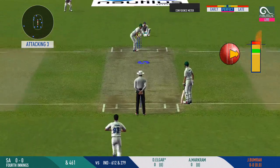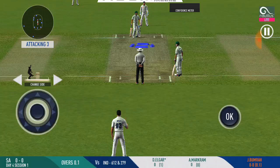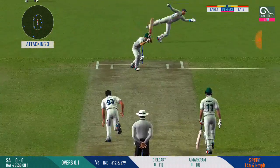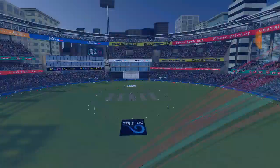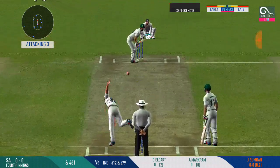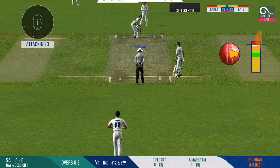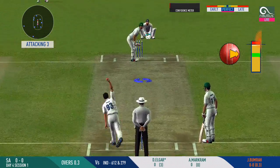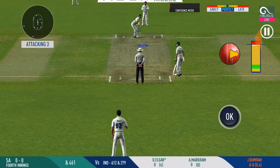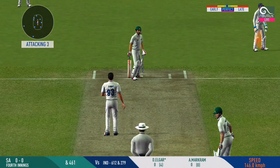First ball of the innings! The batsman lifts his back to let the ball through. It's a difficult field — the ball has to be very tight for this line and length. Good play, he's watching the ball really closely. He's waiting for the bowler to come to him. There's a fielder at cover. Good delivery — lifts his back and lets it go. The bowler going for his favourite move.